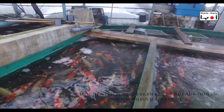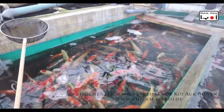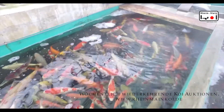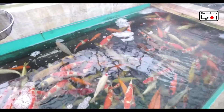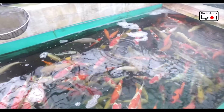Ich selbst bin heute hergekommen, um einen ganz ausgefallenen Common Rio für einen Kunden zu bestätigen. Den habe ich letzte Tage schon auf meinem YouTube-Account gezeigt und ein Kunde sagte, den möchte er haben. Jetzt bin ich hier, um den Fisch rauszufangen und zu bestätigen, und für einen weiteren Kunden noch einen schönen gelben Muzuri rauszusuchen. Ich habe da schon einen im Auge — mal schauen, ob das klappt.